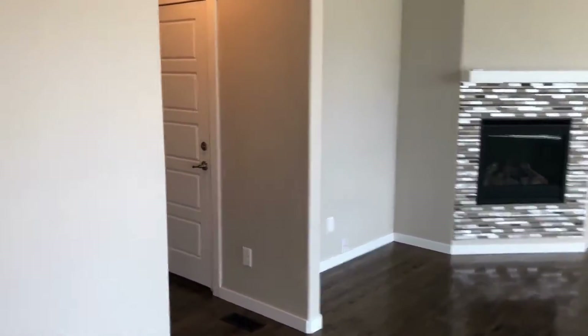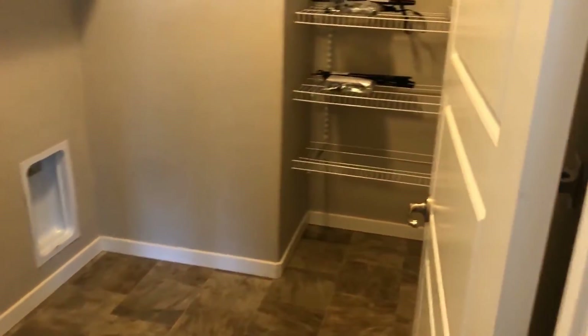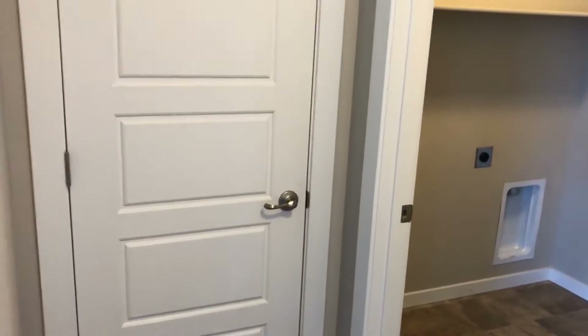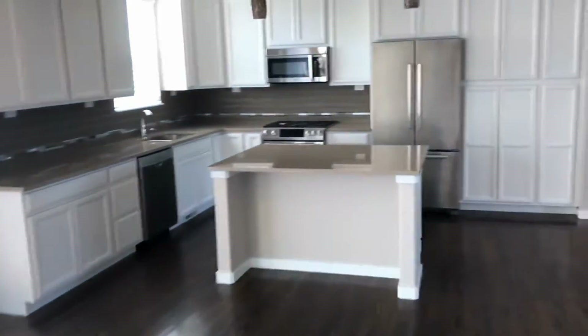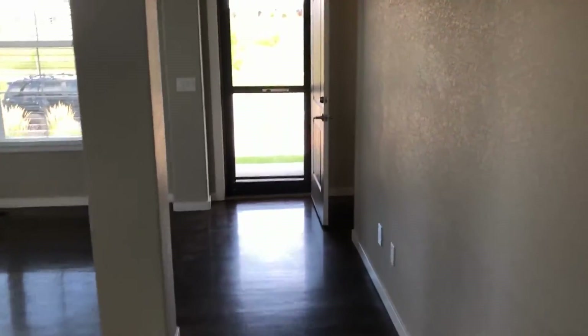Around the corner coming in through the garage, there are stairs leading to the basement. The laundry room is here on the main level as well, with additional storage and a coat closet right here. Back view of that kitchen area, and now let's head upstairs to show you the master bedroom.